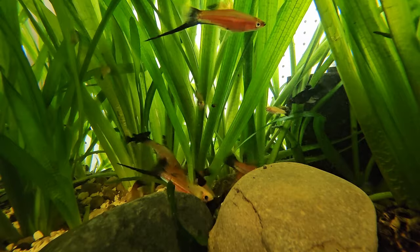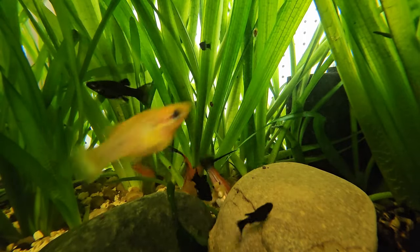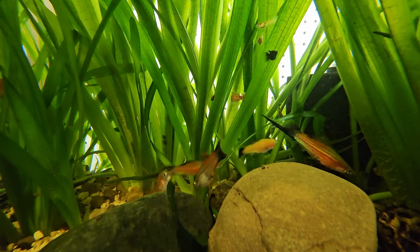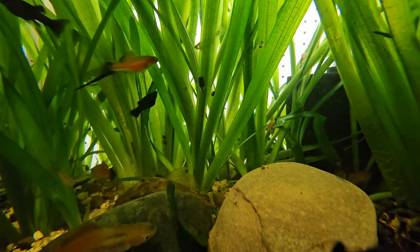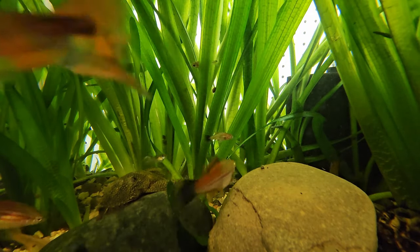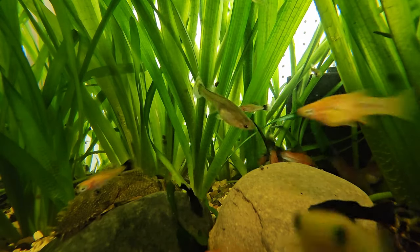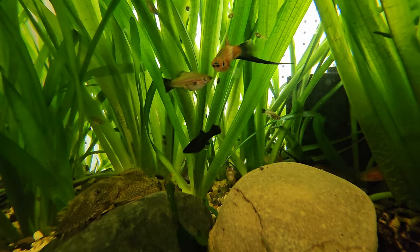They do all exist together on some level, and one is not going to out-compete the other to where there still isn't some growing population going on. That's one of the first misconceptions—that they can't all get along or grow together. They're growing together like that out in nature; there's no separation out in nature. Yes, your aquarium—even a large one like a 120—is not a big pond. In a big pond you have lots of different micro-communities going on in little niches.